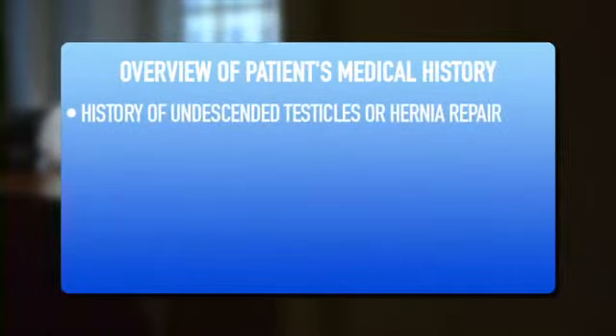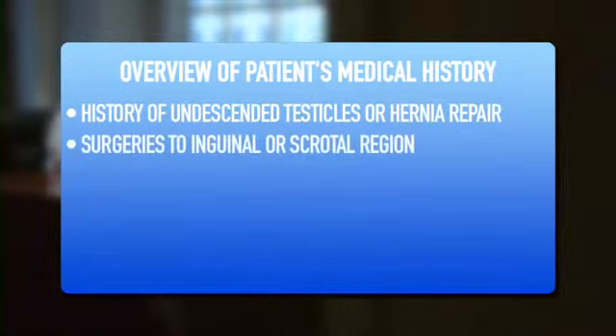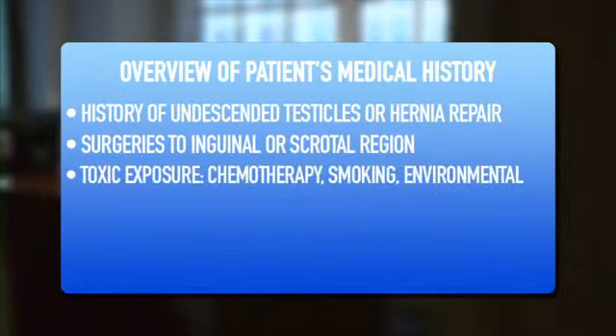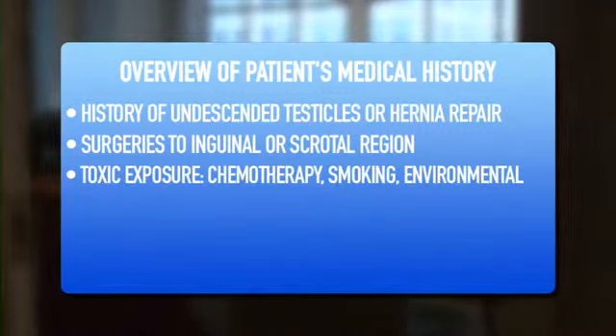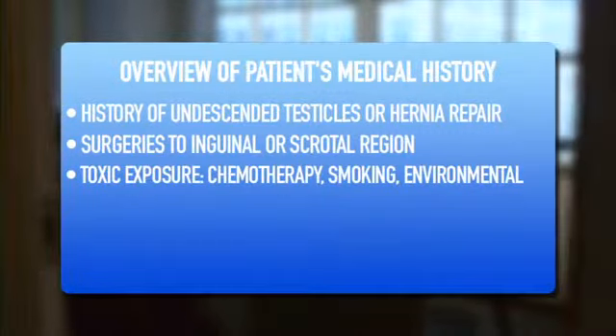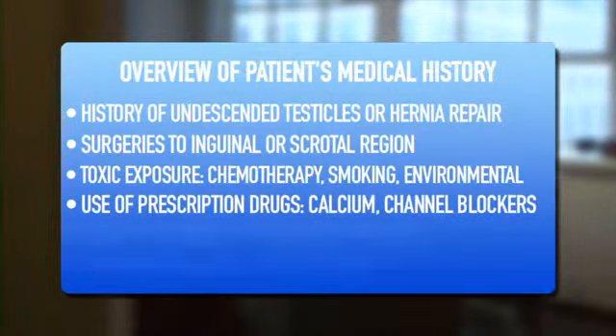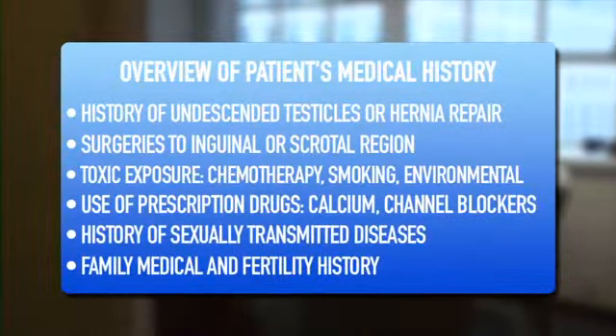The history for male infertility encompasses a history of undescended testicles, surgeries to the inguinal or scrotal region, a history of toxic exposures whether it's chemotherapy or environmental toxins, certain prescription drugs that can affect male fertility, and a family history — is there a family history of infertility?